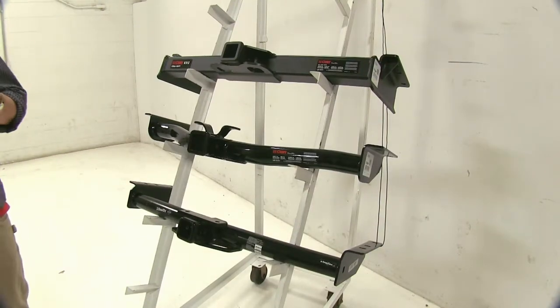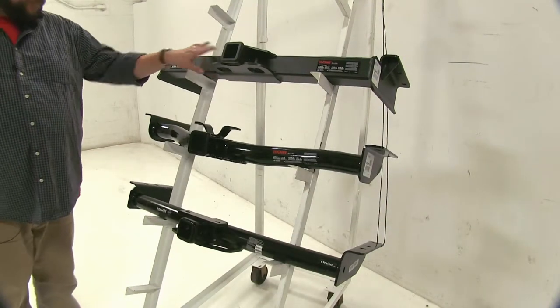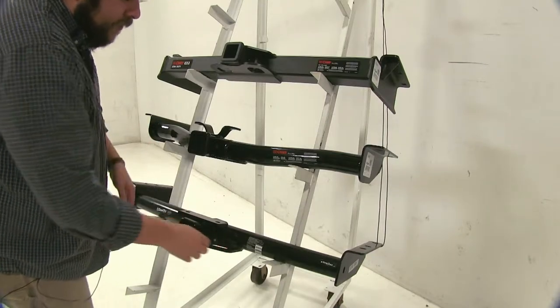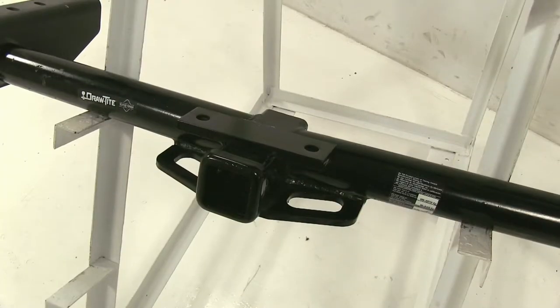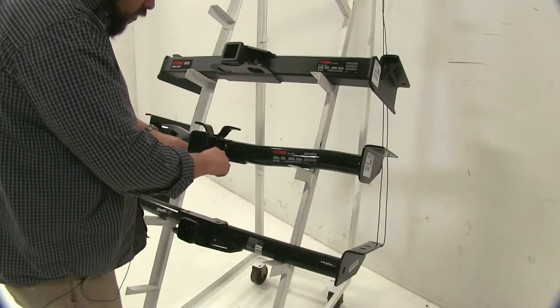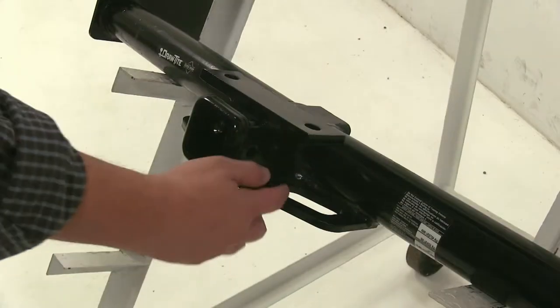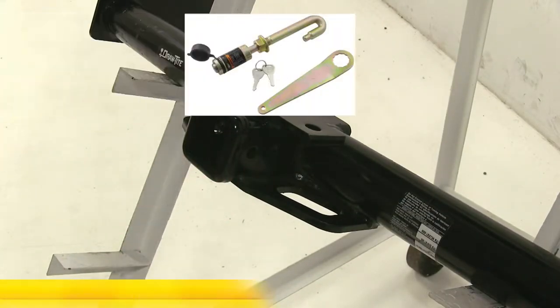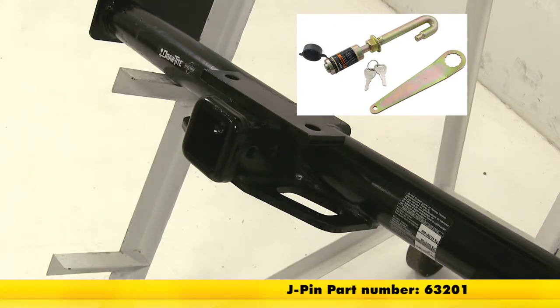Next, we're going to talk about the safety chain loops. With our Class 5 Curt and our Class 3 Draw-Tite, they do have pretty decent sized holes here, which may come in handy while you're towing items. However, our Class 3 Curt has these smaller ones here, which may be a problem. Now while all hitches have the 5/8 pin hole, the Draw-Tite has this extra hole for the J-pin stabilization anti-rattle device, which you can find on eTrailer.com.